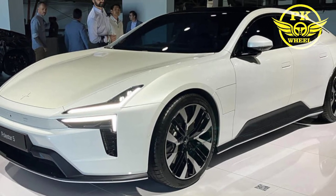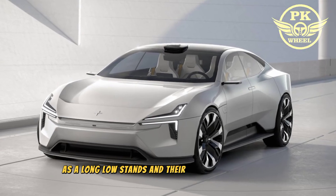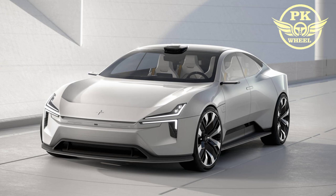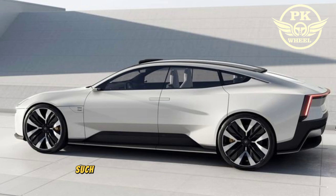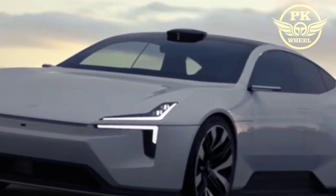The Polestar 5 is a stunning car with a sleek and futuristic design. It has a long, low, and wide stance. The front end is dominated by a large grille and the rear end has a tapered design. The car also has a number of unique design elements such as a full-length glass roof and a retractable rear spoiler.